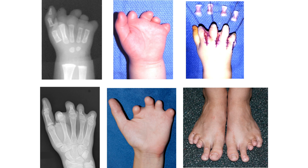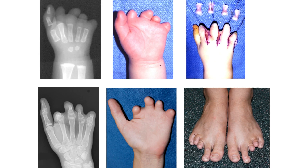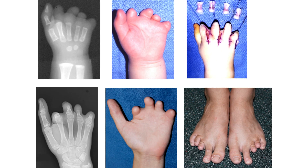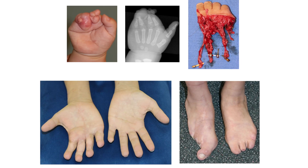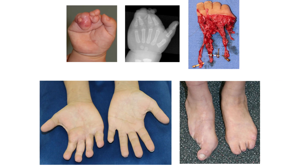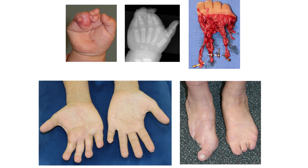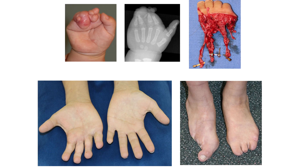Two examples: the first is symbrachydactyly in a child who had four toe phalangeal transfers at 18 months. Below you see her at 20 years — the feet are totally functional, but as you can see, they're conspicuous and not cosmetically ideal. Same deformity in a child with constriction ring syndrome: a quad trans-toe transfer was done, with revisions including syndactyly releases and pulp plasties.